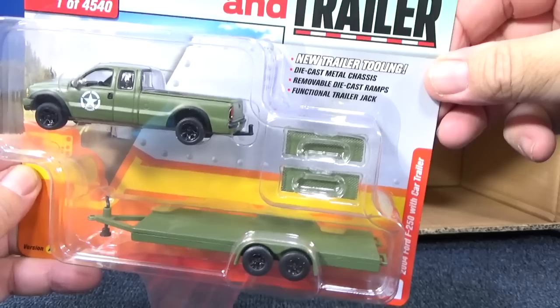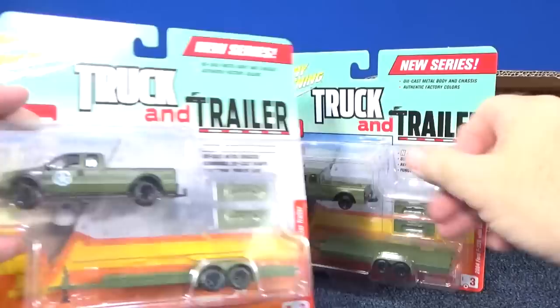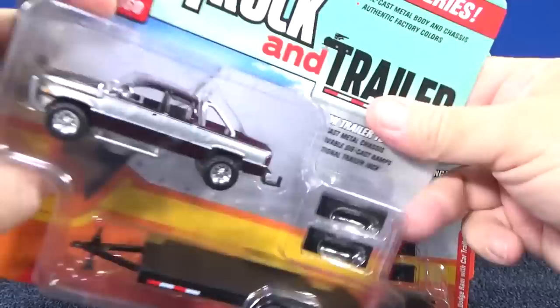Here's the Ford F-250 with car trailer. And here is the Dodge Ram — kind of a magenta, purplish, grape, wine type color.